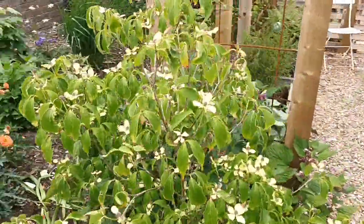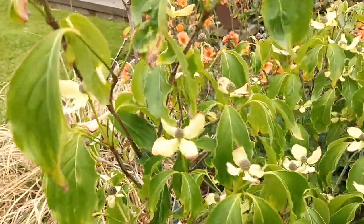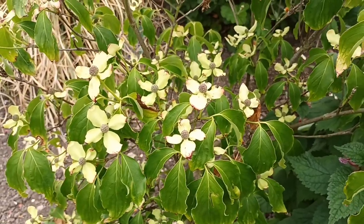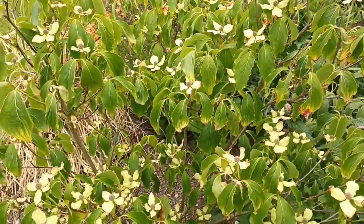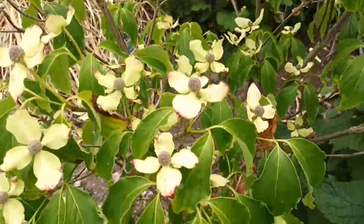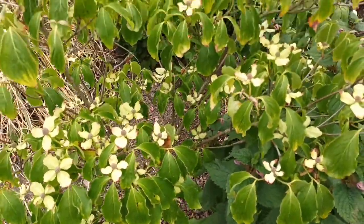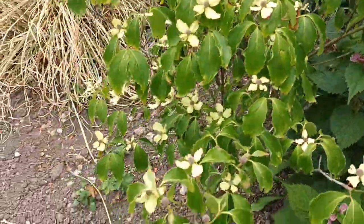This is Cornus kousa — this particular one should be 'China Girl'. I bought it as 'China Girl' and I try not to blame nurseries, but labels do get mixed up. I think this was a mislabelling at the nursery because it should be pure white, and I've seen other ordinary Cornus kousa pictures that look just like this. It may surprise me as it gets older and turn into a pure white one — I haven't had it long enough to know.